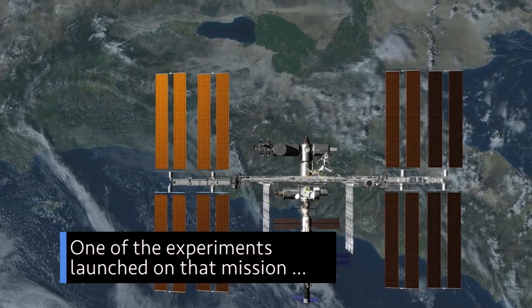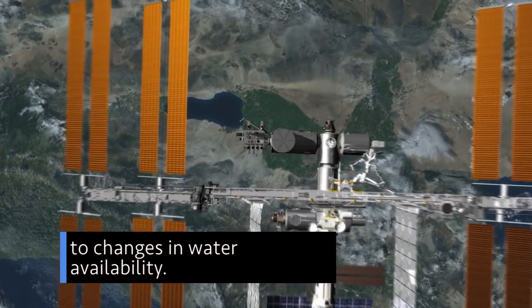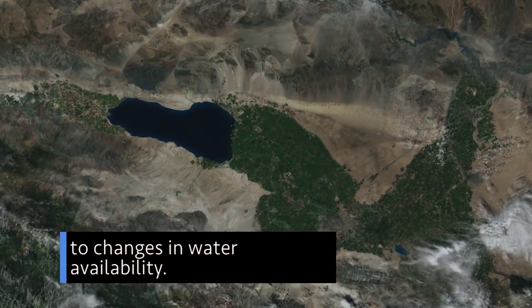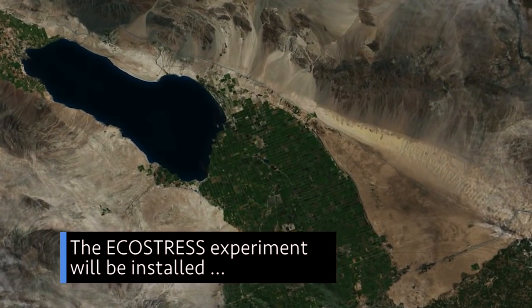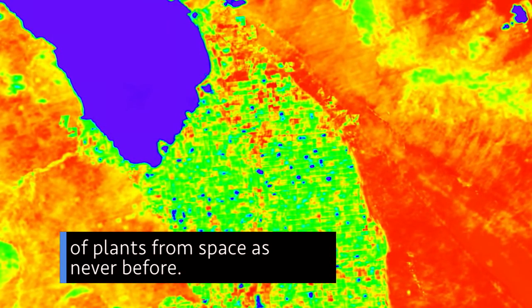One of the experiments launched on that mission will help scientists study how plants respond to changes in water availability. The EcoStress experiment will be installed on the space station to measure the temperature of plants from space as never before.